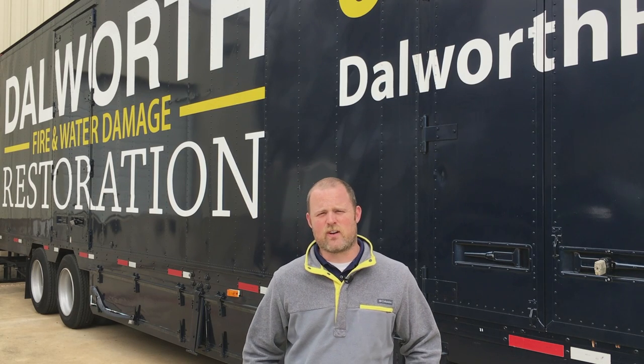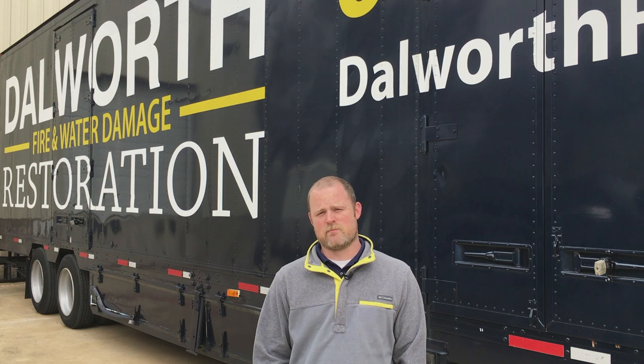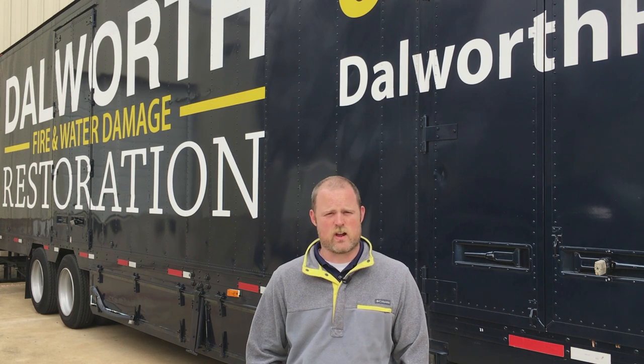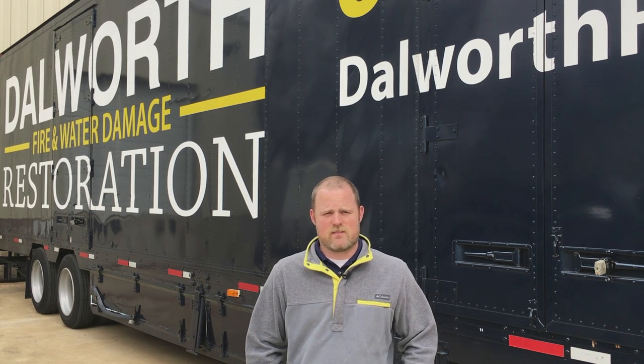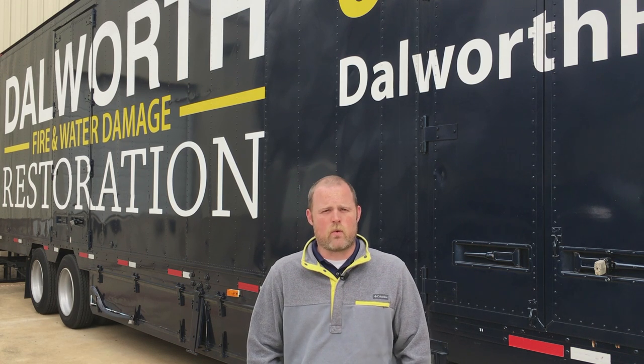The main sources of leaks are plumbing leaks, whether it be from the hot water heater, bathtub overflow, or dishwasher. We respond to all different types of leaks, even rainwater.